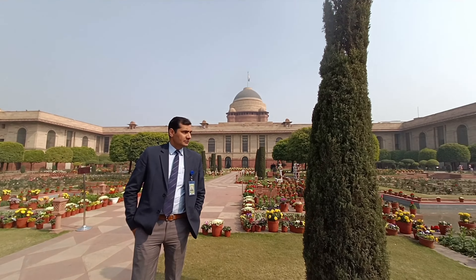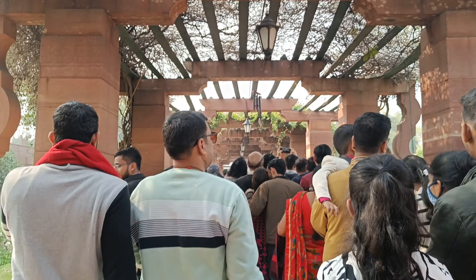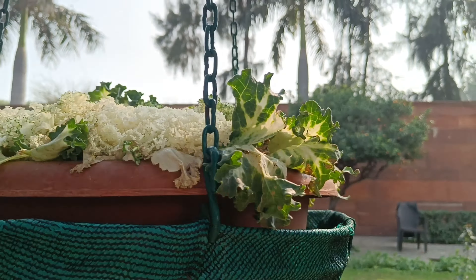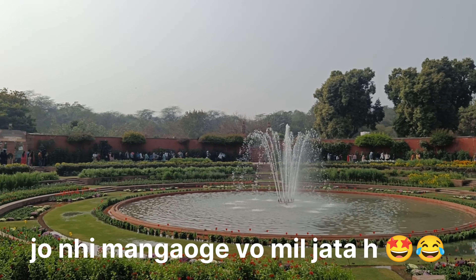This is Amrit Udyan. It's a good thing to see like this. Whatever you want, you can find it here.